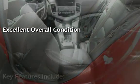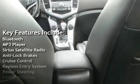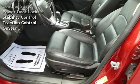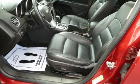Key features include Bluetooth, MP3 player, Sirius satellite radio, anti-lock brakes, cruise control, keyless entry, power steering, power windows, leather seats, power door locks, stability control, traction control, and OnStar.